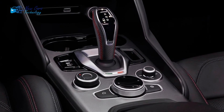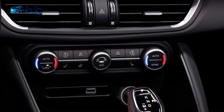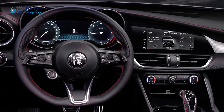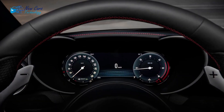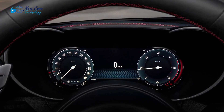The Giulia gets competitive fuel efficiency statistics from the EPA, slightly shy of class-leading among turbocharged four-cylinder rivals. Rear-wheel drive vehicles get 24 MPG city and 33 MPG highway. All-wheel drive vehicles get 23 MPG city and 31 MPG highway, which is typical for this class.